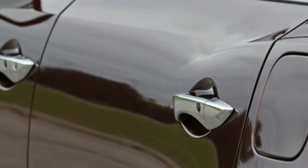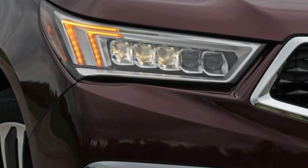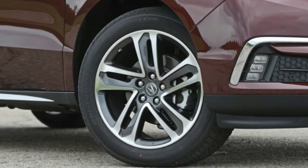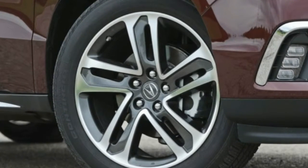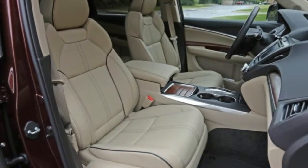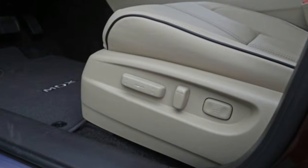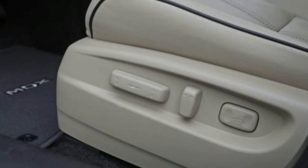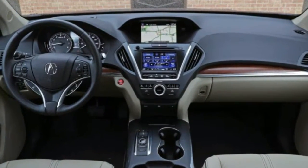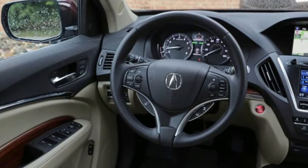The Acura's curb weight of 4,222 pounds also deserves plenty of credit for its lively performance. It's several hundred pounds lighter than its closest three-row competitor, the Infiniti QX60, which goes some way toward explaining how the 290-horsepower MDX nips the 295-horsepower Infiniti by more than a second in 0-to-60-mph acceleration. The MDX's sprint of 6.0 seconds and its 14.7-second quarter-mile time are nearly quick enough to keep up with more powerful and significantly more expensive three-row luxury SUVs, including the Volvo XC90, BMW X5, and Audi Q7.